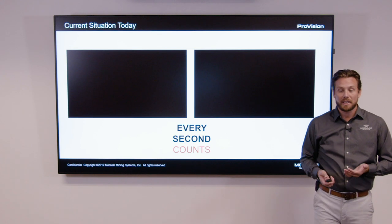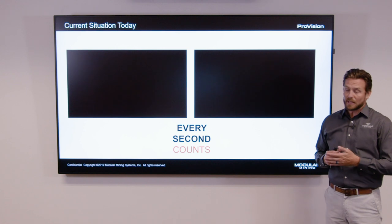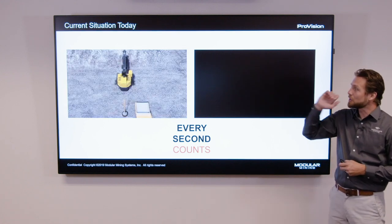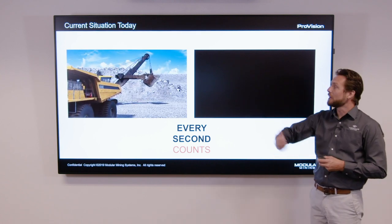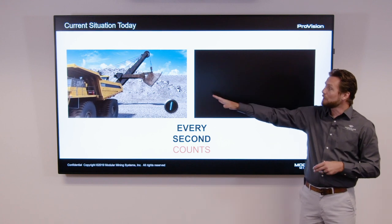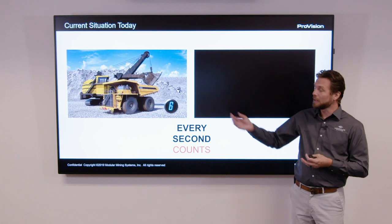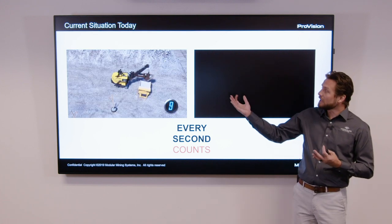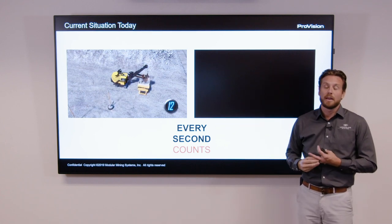As we visit sites globally we find a couple of different situations. The first one involves large rope or hydraulic shovels where there are a number of reasons why a shovel spot may be required. It could be that the truck operator is green or doesn't have the experience to back in, or the site has mandated that the shovel must spot a bucket before the truck is allowed to reverse into position. It could also be that nighttime, weather, or dust conditions prevent the operator from feeling comfortable reversing into position.